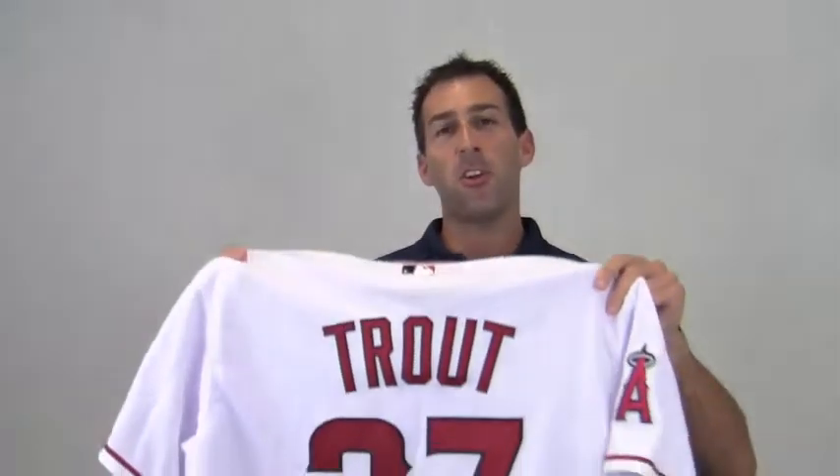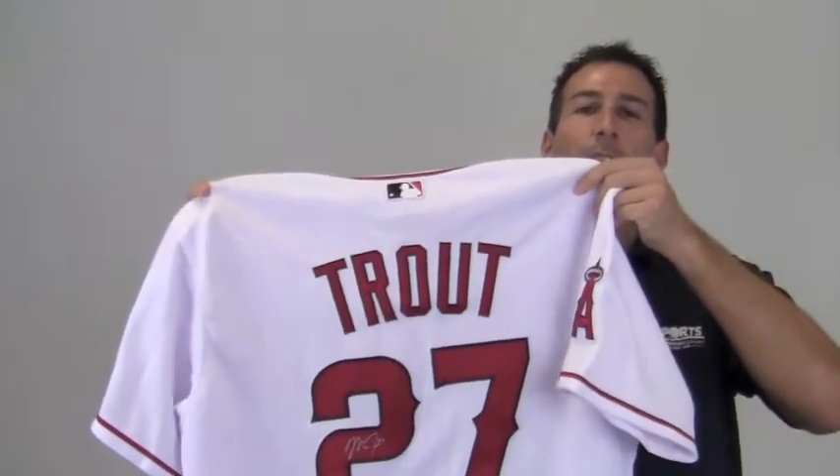Hi sports fans, it's Paul with SportsMemorabilia.com. This is an authentic, autographed Mike Trout jersey.